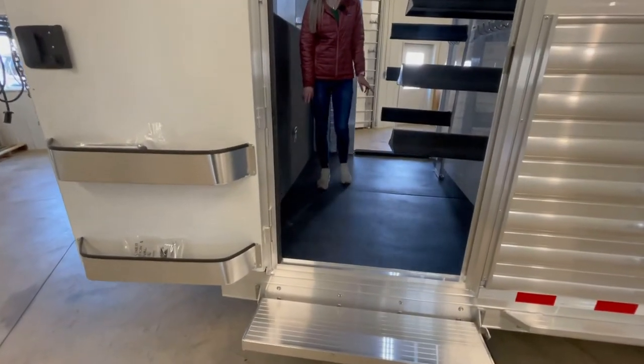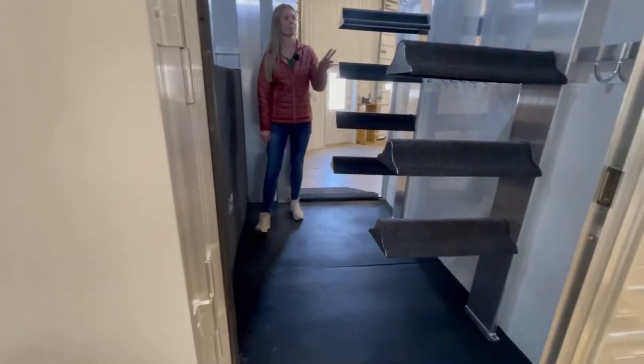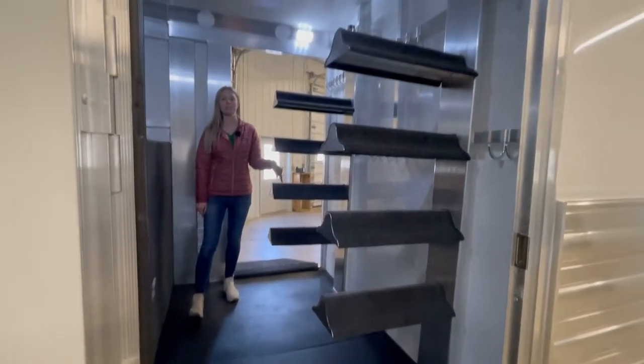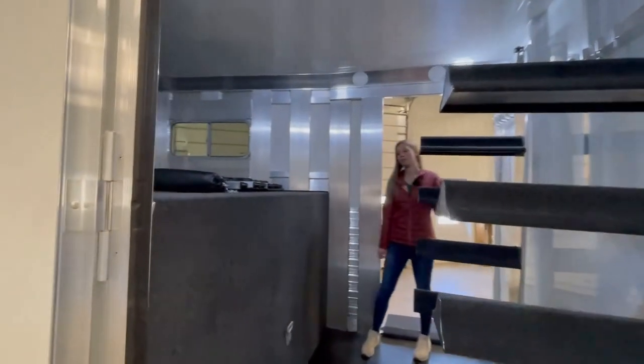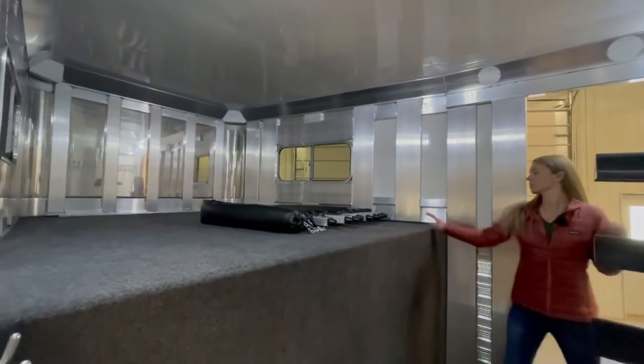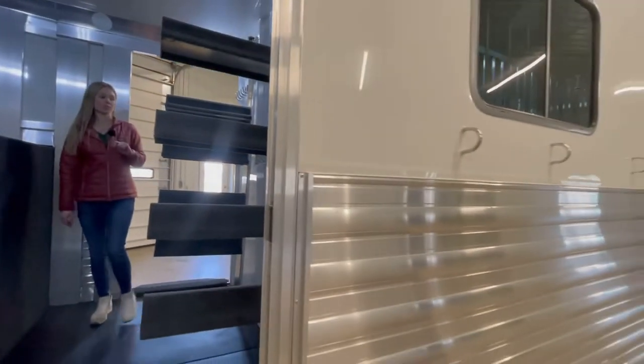This dressing room is five feet. There are four saddle racks on each post and the posts are removable. Extra bridle hooks, rubber on the floor. These here are just the extra breast bars for the horse area, and the roof is fully insulated.